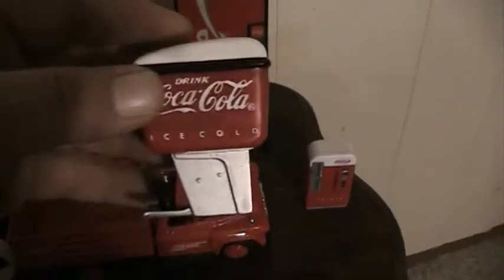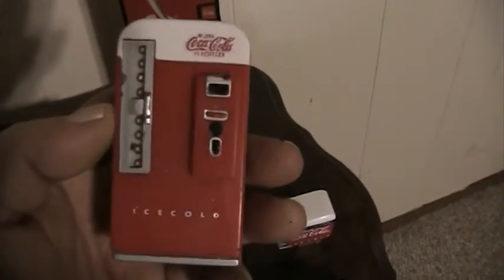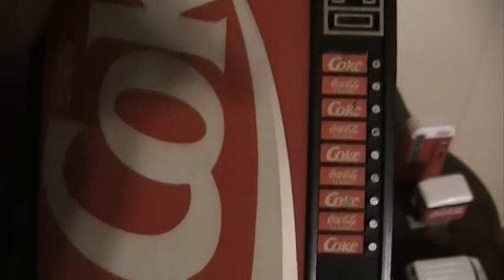We have a Coke fountain dispenser — that's a fridge magnet and you push it and when the batteries work it makes a sound. Here's another Coke machine — this is plastic, cheap plastic, 'Ice Cold Coca-Cola.' This right here is a Coke machine that's an AM/FM radio, or maybe just FM. The tuner is right here on the side, that's the volume control, that's the on/off switch, and that's where the batteries go.